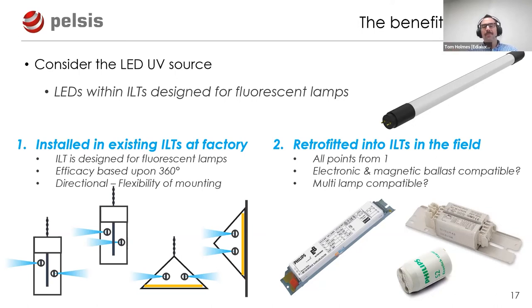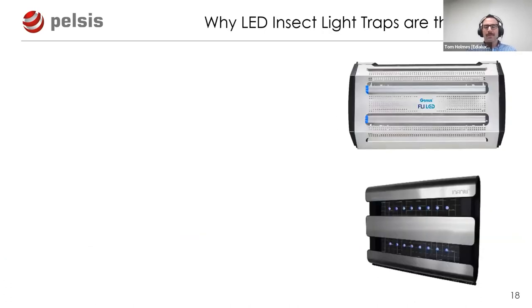Retrofitting LED lamps into existing ILTs in the field has further complications. Currently, no LED lamps that we're aware of work on both electronic and magnetic ballast ILTs - shown here with electronic ballast on the left and the older magnetic ballast with starters on the right. Additionally, some LED lamps only work on single-lamp ballast configurations, so if you have two or three fluorescent lamps, the LED replacement won't perform optimally.